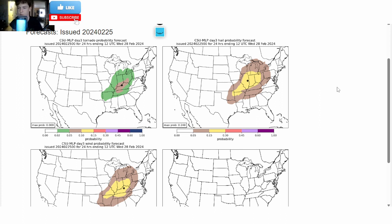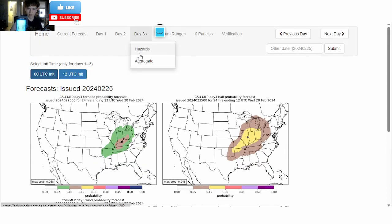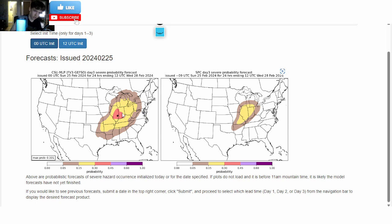Thank you guys very much for watching. I know the Storm Prediction Center doesn't have an enhanced risk out, and you might be concerned about that, which is okay because we are still trying to figure out the severe weather. Make sure to get prepared right now if you live in Ohio, Indiana, Southern Michigan, Illinois, Missouri, Arkansas, or even northern Kentucky. This could be a widespread 30% chance for severe weather — that's going to be a big concern, so make sure to be aware of that. Thank you very much.